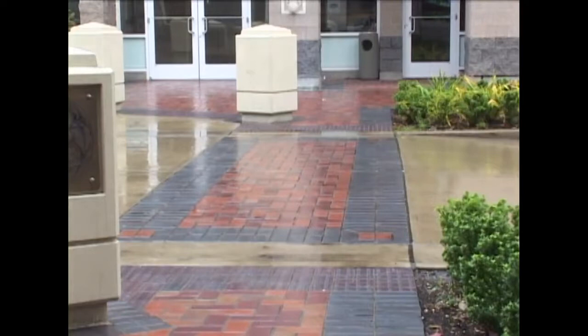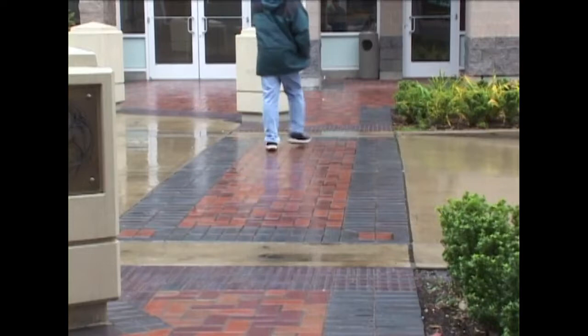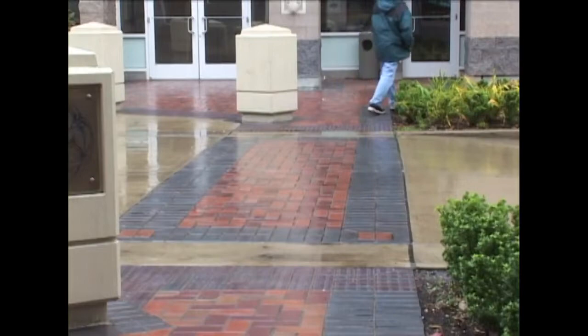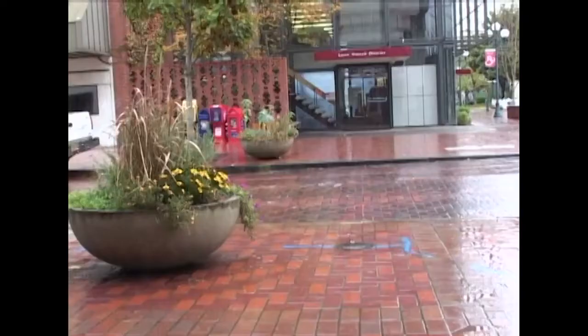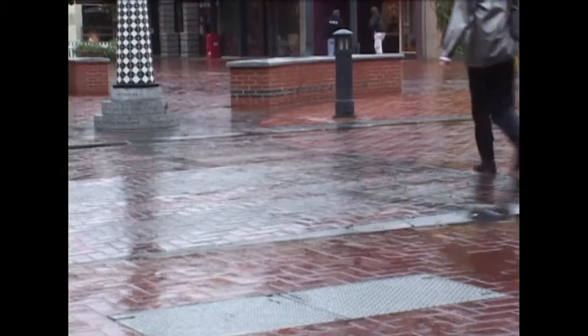Here's an example of a raised crosswalk. It has several virtues. It calms the traffic by acting as a gentle speed bump. It also allows pedestrians to cross the street without having to step up or down off the curb — this is especially good for wheelchair users. Here's another look at a raised crosswalk. See how the roadway rises and then becomes flush with the sidewalk, providing a nice, wide, at-grade crossing for pedestrians.